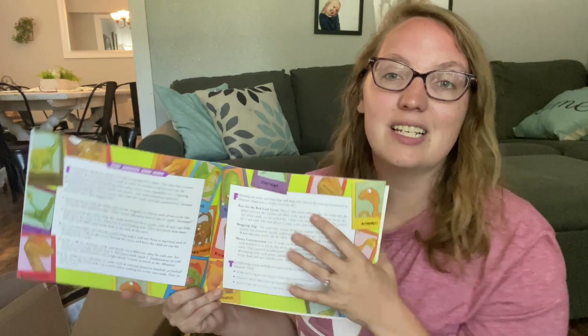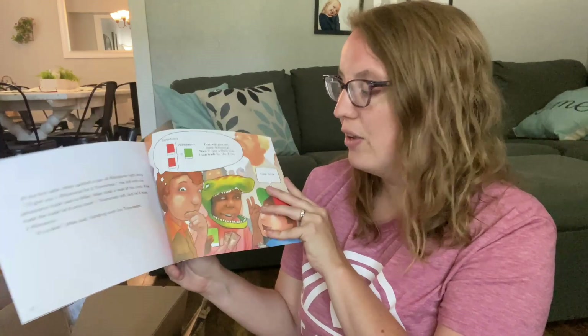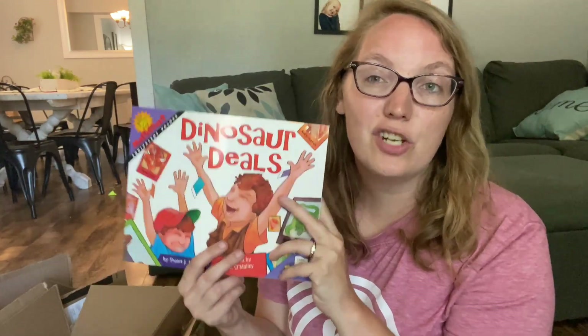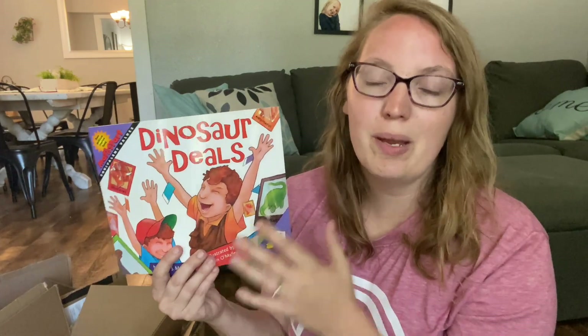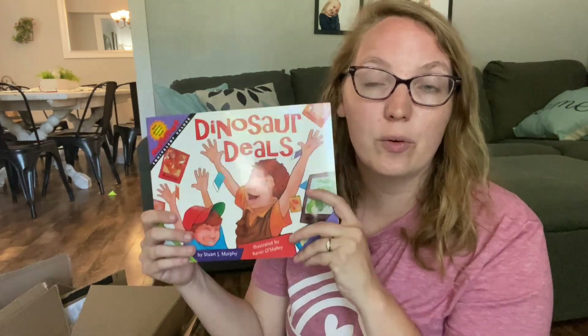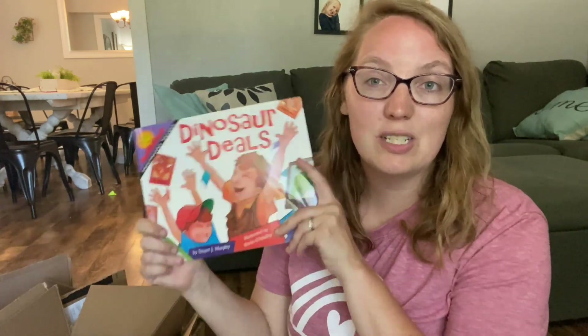For example, this one is all about a little boy and his trading cards — he's trading different dinosaurs of different value. They actually have a game suggestion where you would cut out different trading cards out of construction paper and, as you go back through and read it, have your child act it out so they can get that hands-on experience with the math lesson.